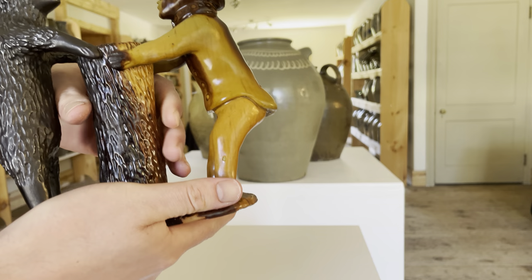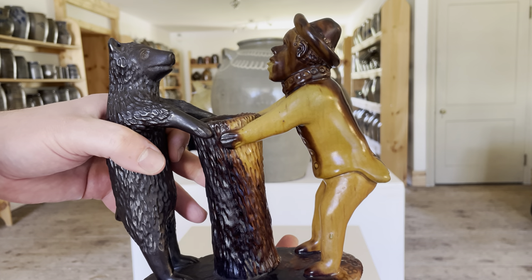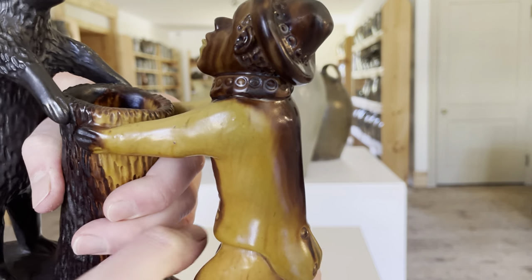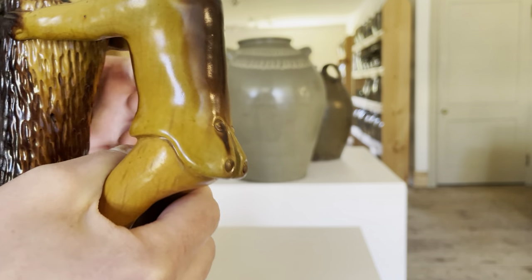As with a lot of these figures, which are primarily dogs when we're talking about Pennsylvania redware sculpture, we see stamp decoration: stamp circles on the hat, stamp circles on the figure's collar, and stamp decoration on the coat forming the buttons.